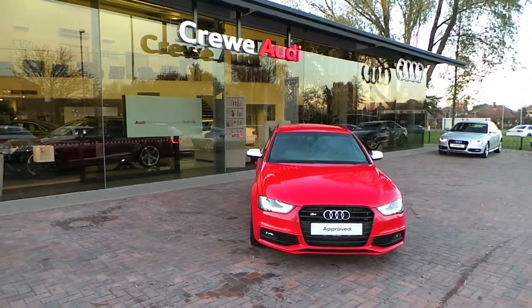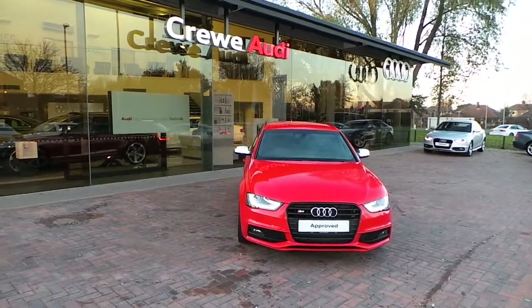Hello and welcome to Crewe Audi. Today we are looking at the 13 plate Black Edition S4.